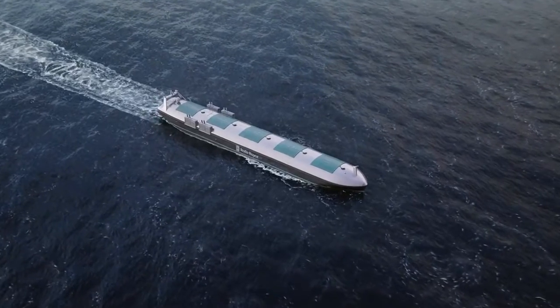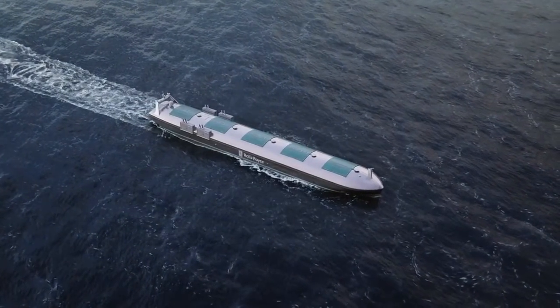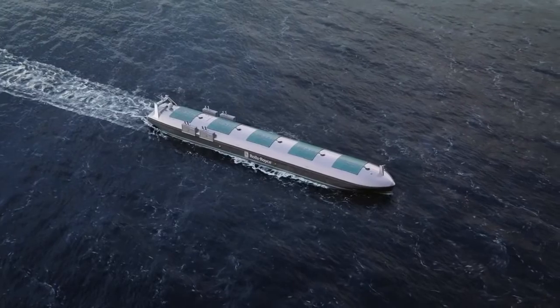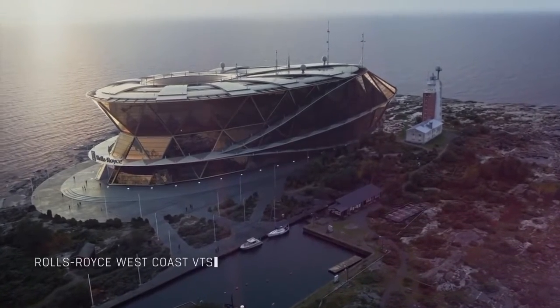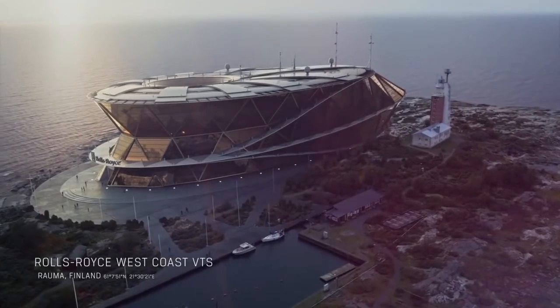We live in an ever-changing world where unmanned and remote-controlled vessels are becoming reality. Let us share a view of this world with you.